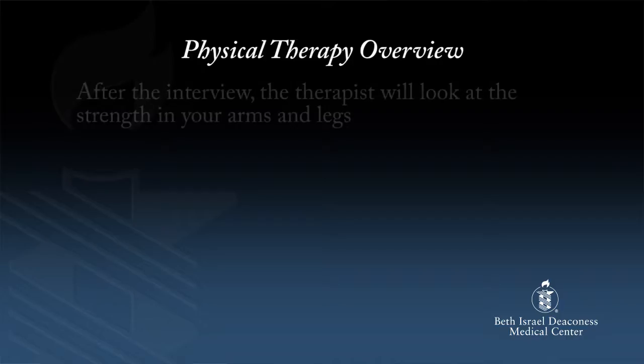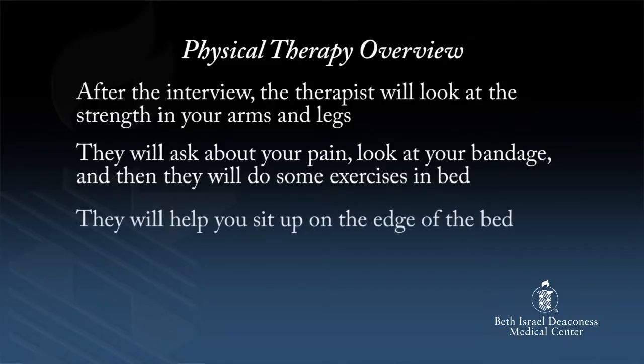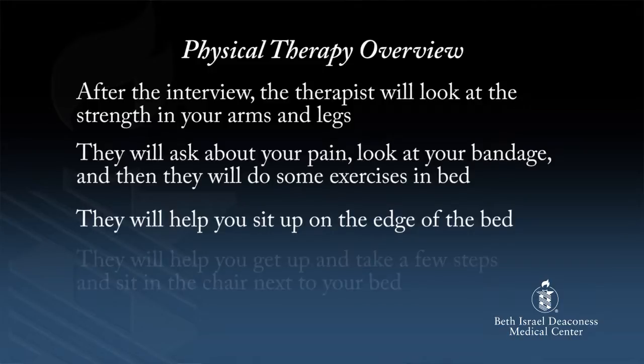On that first visit, the physical therapist will ask you about your home setup — who you live with, if you have stairs, if you have equipment, and what type of work you do. This will help them determine if you are someone who will be able to go straight home or if you will require a rehab stay. After the interview, the therapist will look at the strength in your arms and legs, ask about your pain, look at your bandage, and then do some exercises in bed. Next, they will help you sit up on the edge of the bed, help you get up, take a few steps, and sit in the chair next to your bed. Typically, patients sit up for at least an hour that first day. If you're comfortable, you can sit longer.